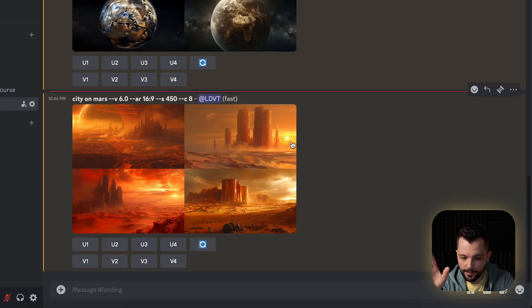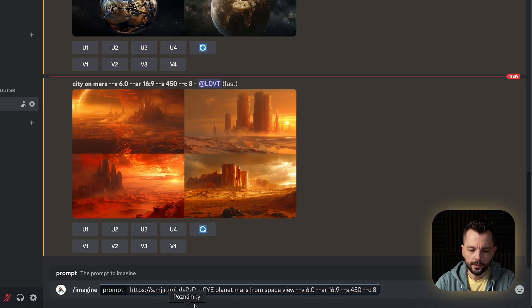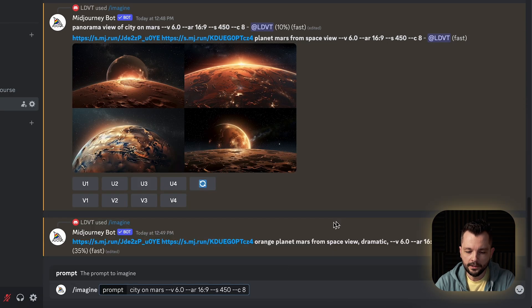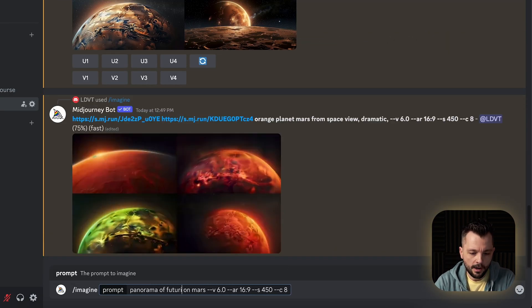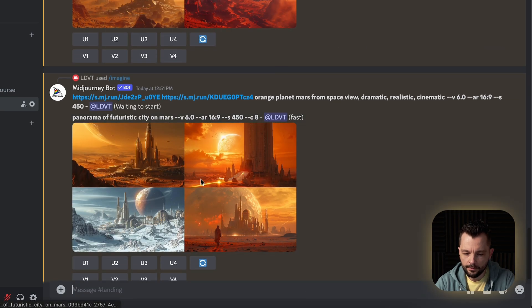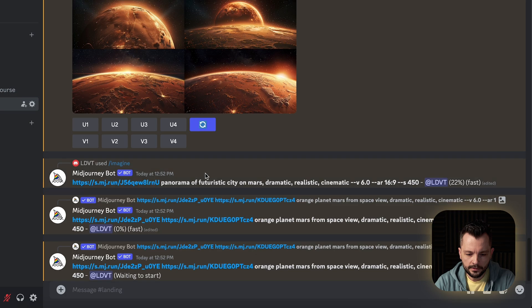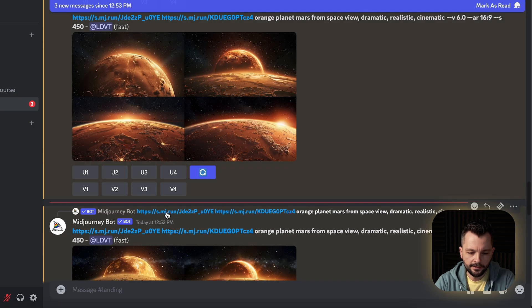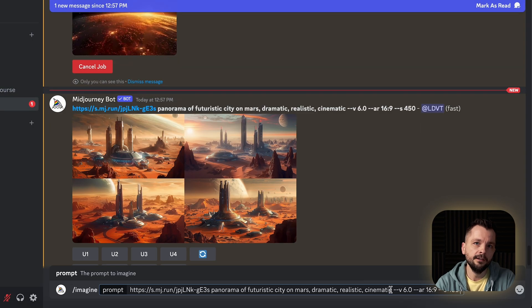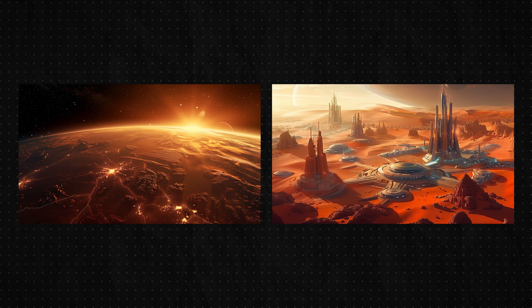So first we need some killer images that scream space adventure. I played around with Midjourney, this AI tool, to cook up a couple of snapshots — one giving us a grand tour of Mars from above and another one showing off a futuristic Martian cityscape. It took a few tries honestly, because I am picky like that, tweaking prompts and settings till it felt just right. But I think it did well — I ended up with these two awesome images that just nailed the feel I was after.